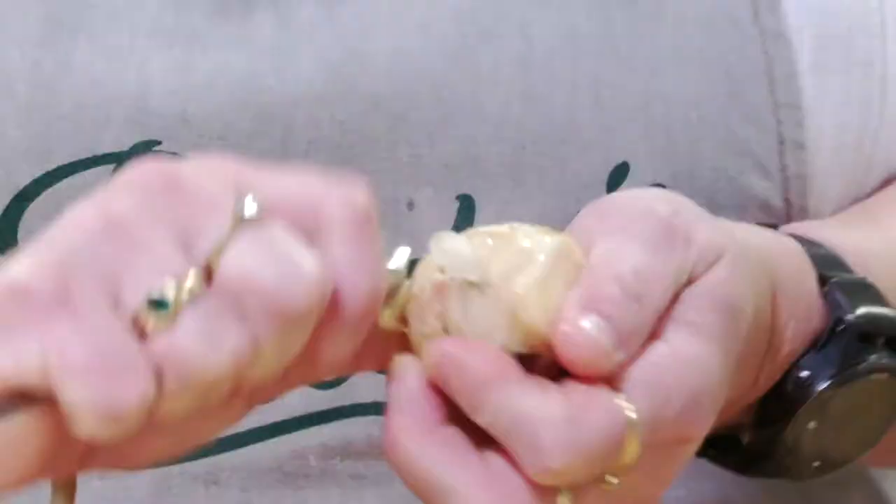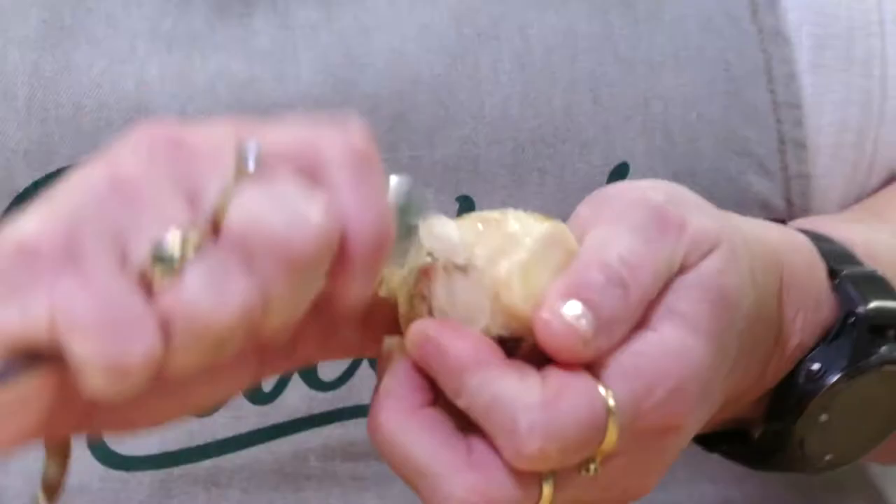I'm just peeling a bit of ginger with a teaspoon. You can also use a peeler or a little knife, but this is a little trick that someone showed me once and I really like it.